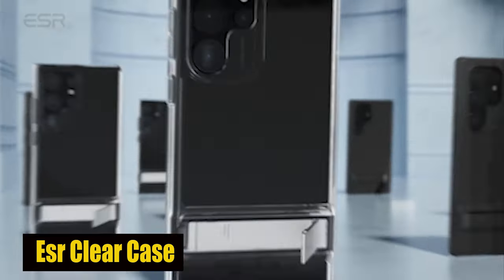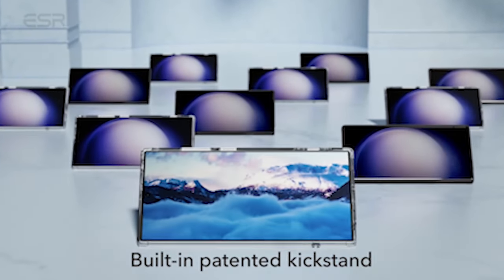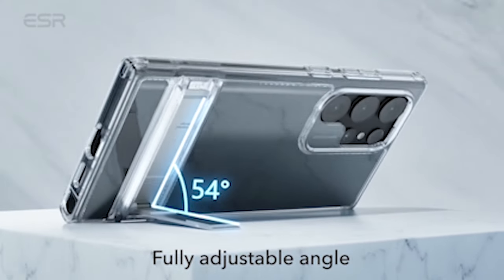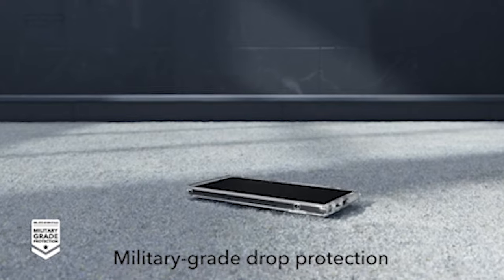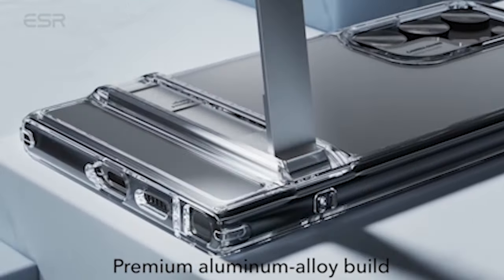Number 4: ESR Clear Case. The case offers three stable stand modes, allowing you to go hands-free and enjoy a comfortable viewing experience. Whether you're FaceTiming your family in portrait mode or catching up with the latest shows in landscape mode, this case has you covered. The patented design gives you the freedom to choose any angle up to 60 degrees, ensuring that you can find the perfect position for every viewing session.